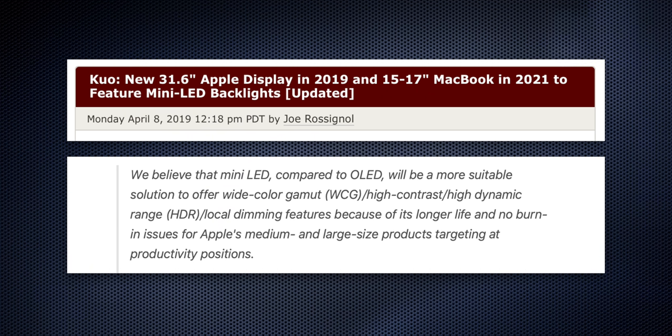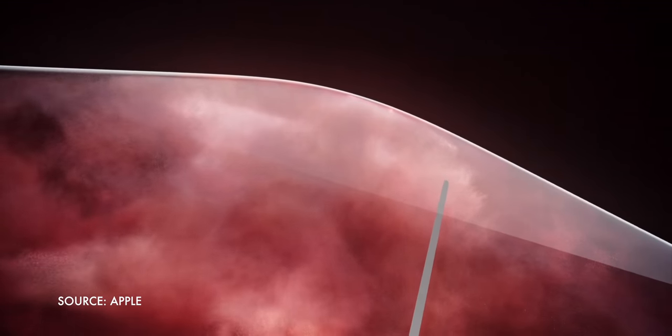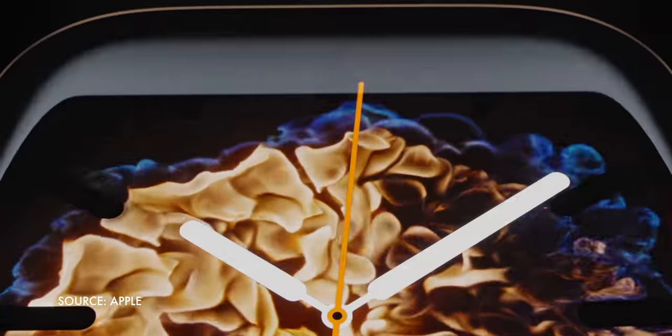Last month, Guo added: 'We believe that mini LED compared to OLED will be a more suitable solution to offer wide color gamut, high contrast, high dynamic range, and local dimming features — because of its longer life and no burn-in issues — for Apple's medium and large size products targeting productivity positions.' Similar as the names may be, mini LED and micro LED — which is another technology Apple's working on — are actually completely different things. My understanding is that micro LED is a next generation display technology that uses arrays of microscopic light emitting diodes. It offers a lot of the advantages of OLED without a lot of the headaches. Kind of like the best of both display worlds — when it's finally mature enough to be brought to market, which isn't today and might not be tomorrow. Apple's been developing it for the watch, which because of the small size and harsh power constraints is almost the perfect test bed for this kind of next-generation display tech.